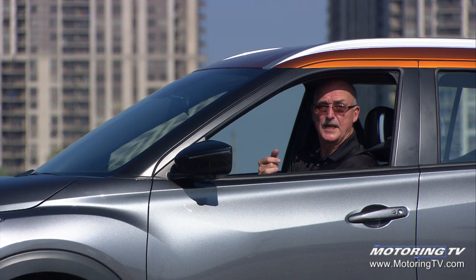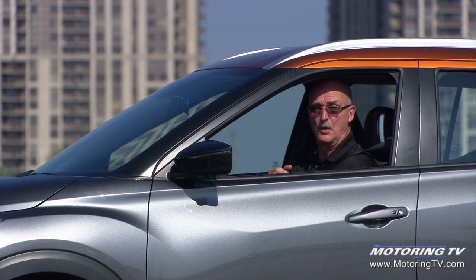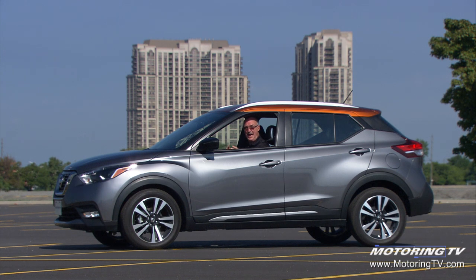This Nissan Kicks isn't the perfect crossover — you can't get all-wheel drive and it's not the fastest on the block. Having said that, as a package it's great fun to drive, it's got all the right safety equipment, it handles very nicely, and it's got a very nice interior. But most importantly, it's affordable.